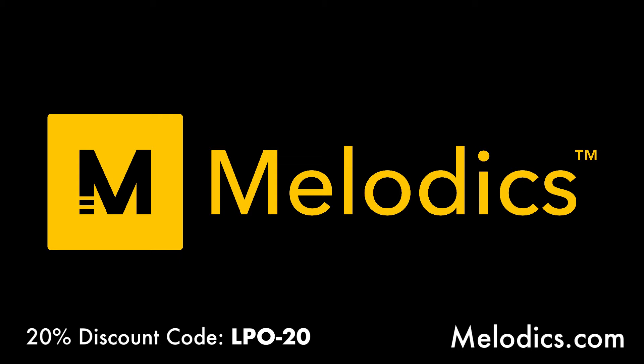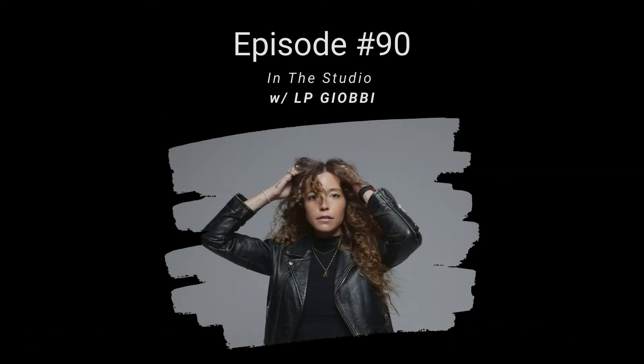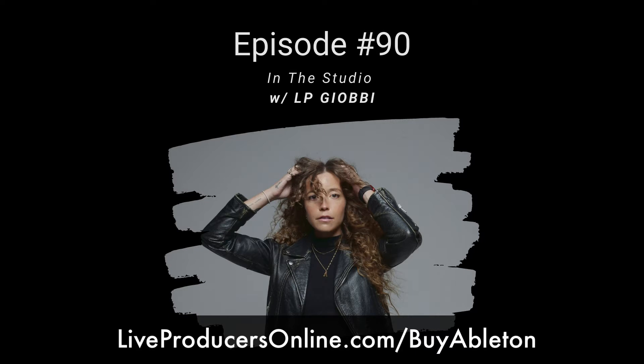Also, if you don't own the latest version of Ableton Live, go to liveproducersonline.com/buyableton to save some money. It's definitely worth upgrading — there are a lot of cool features, tools, effects, and workflows in the new Live 11.